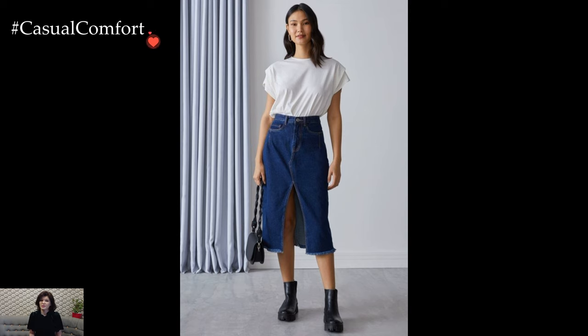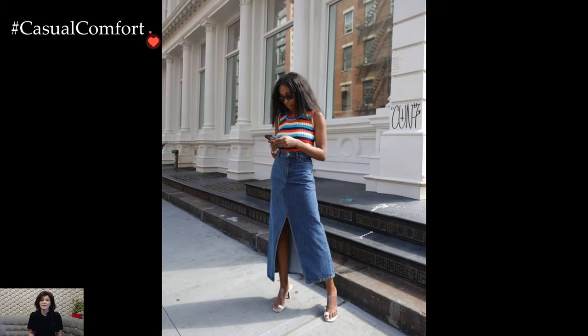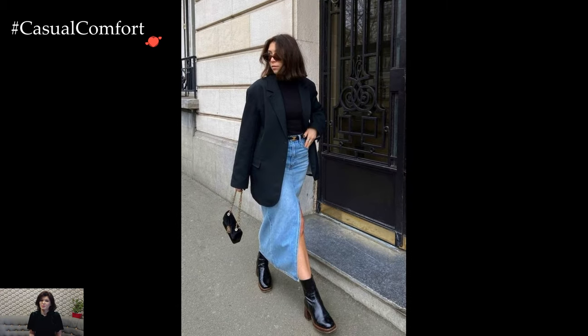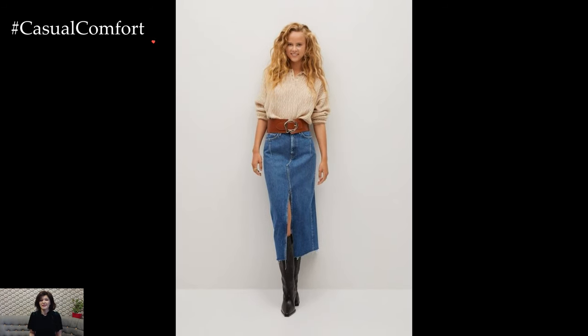In essence, denim skirts offer a myriad of outfit ideas that cater to diverse tastes and occasions. From casual and laid-back to polished and sophisticated, denim skirts seamlessly weave into the fabric of personal style, proving that the enduring charm of denim knows no bounds. As fashion evolves, the denim skirt remains a timeless canvas for sartorial creativity and self-expression.